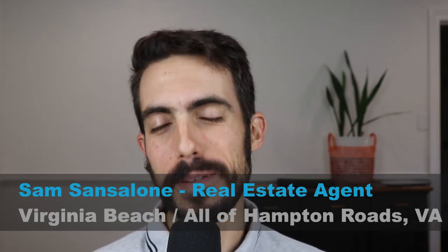My name is Sam Sansalone and I'm a real estate agent in the Hampton Roads area that includes Virginia Beach and goes through Williamsburg. And I do videos every week about living and moving to the area.